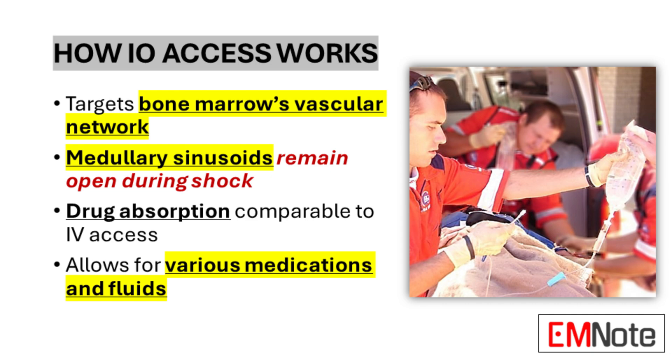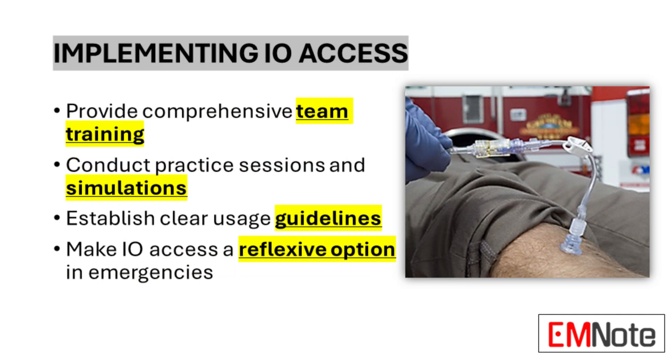It sounds like we're on the cusp of a major shift in emergency care, but with any new medical technique there's always the question of implementation. How do we ensure IO access is used safely and effectively across the board? It's like having the latest smartphone — it's not enough to just have the device, you need to know how to use all its features. We need to shift from thinking of IO access as a last resort and instead think of it as the go-to option in many emergency situations.